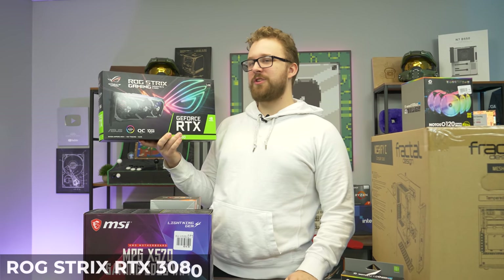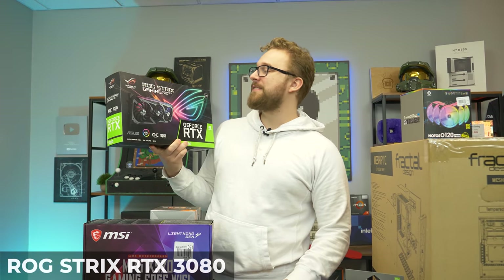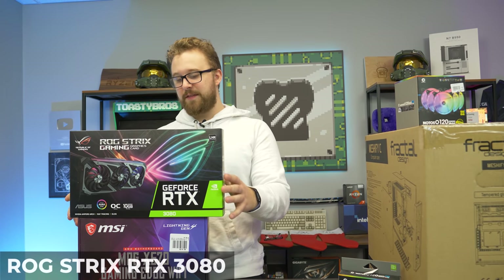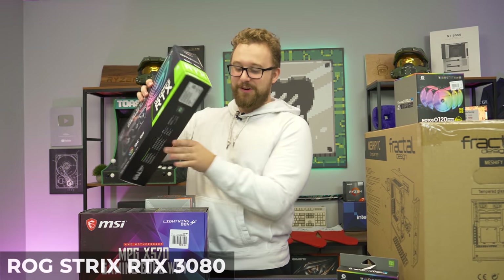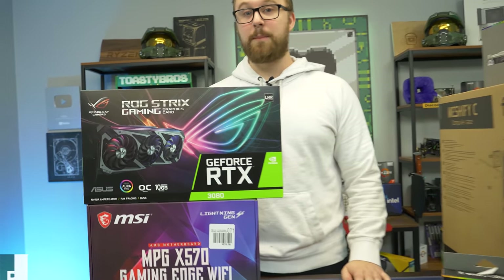This right here, ladies and gentlemen, is probably the most expensive part of this build — and it is the most expensive part. This is the ROG Strix Gaming RTX 3080. The RTX 3080 is an absolutely awesome card, and this is a three-fan version with a bunch of RGB and very good engineering. They are very hard to come by, and we're very excited to use it for this build.